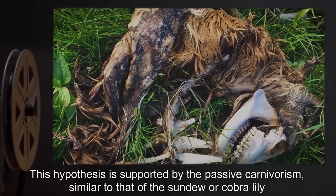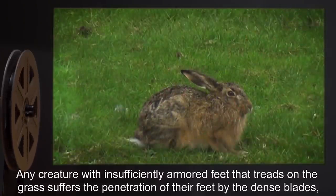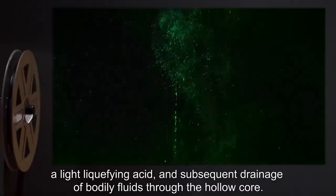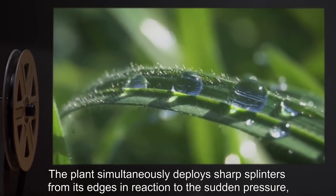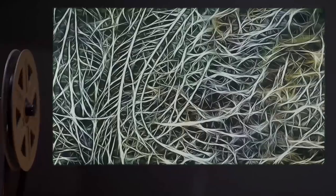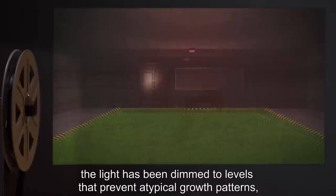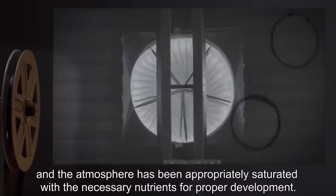This causes rapid generation and dispersal of grass seed, each cycle occurring approximately once every two weeks. This hypothesis is supported by the passive carnivorism, similar to that of the sundew or cobra lily, also from environments low in nutrition. Any creature with insufficiently armored feet that treads on the grass suffers the penetration of their feet by the dense blades, a light liquefying acid, and subsequent drainage of bodily fluids through the hollow core. The plant simultaneously deploys sharp splinters from its edges in reaction to sudden pressure, making it difficult for the victim to move away. Attempts to do so usually result in pulling the leaf from its root structure, resulting in continued siphoning through the severed stem, or at least severe lacerations to the feet.